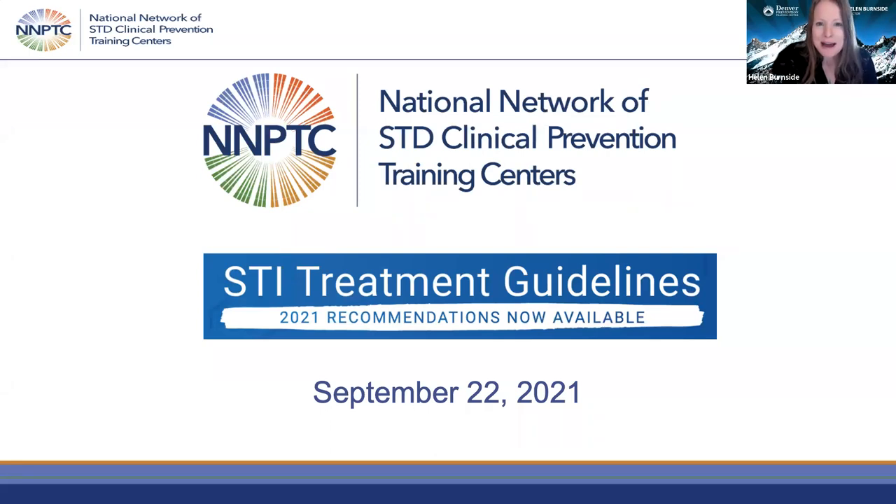We show the top of the hour, so we're going to get started. We are so excited to have you at the National Network of STD Clinical Prevention Training Centers STI Treatment Guidelines webinar. My name is Helen Burnside, and I'm with the National Coordination Center on behalf of our great network, and I'm going to take a couple minutes to orient you to the logistics of today's webinar, as well as some important resources.